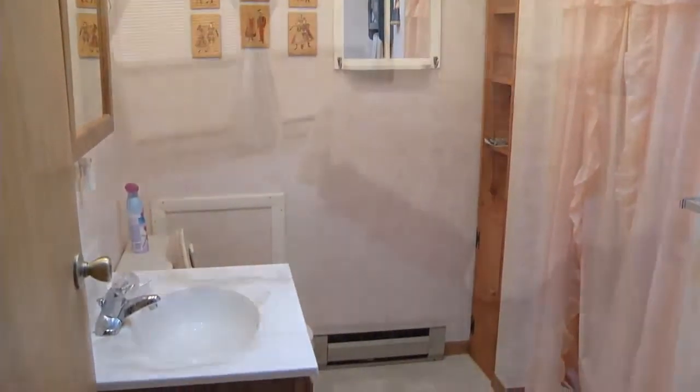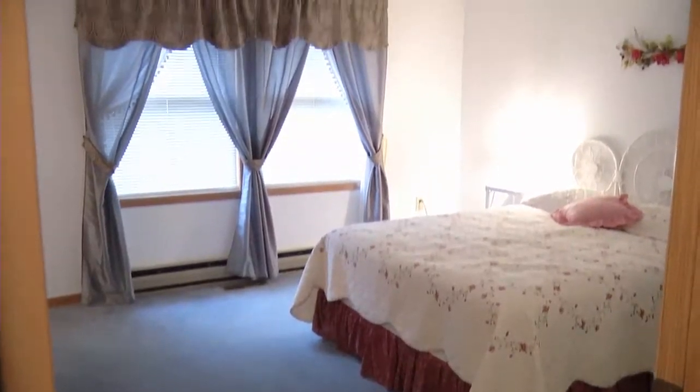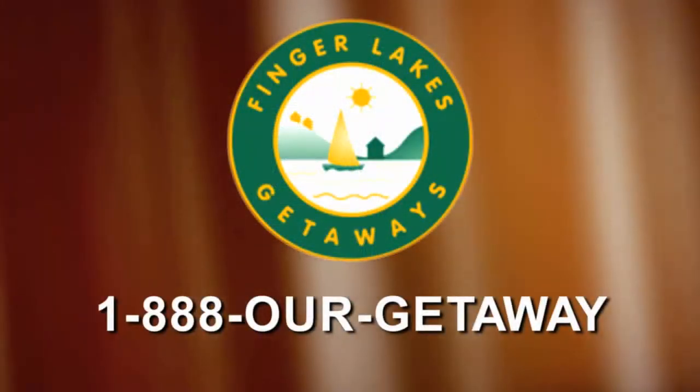Whether you have a few guests or many, this Kewka Lake getaway is perfect for your next vacation. Call Finger Lakes Getaways today.